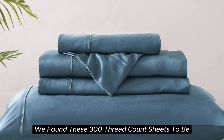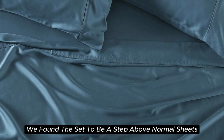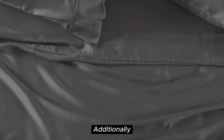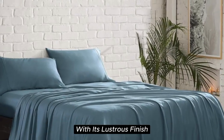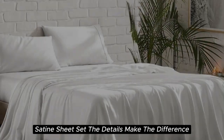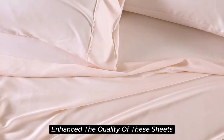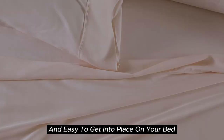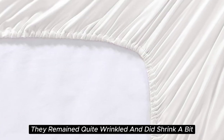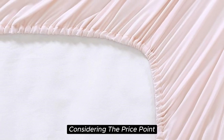During our lab tests, we found these 300 thread count sheets to be cool to the touch, lightweight, and highly breathable. When it comes to temperature regulation, we found the set to be a step above normal sheets, helping to keep you cooler than usual. This material also adds a high-end look to any bed's cape with its lustrous finish. The beautiful stitching and the extra flap that provided full pillow coverage enhanced the quality of these sheets. However, while these sheets are easy to care for and easy to get into place, they do tend to wrinkle easily and did shrink a bit in testing. If you don't mind some wrinkles, these sheets offer a ton of value considering the price point.